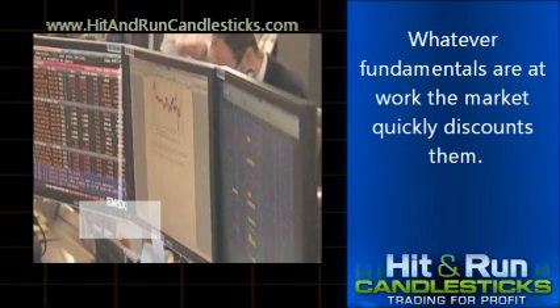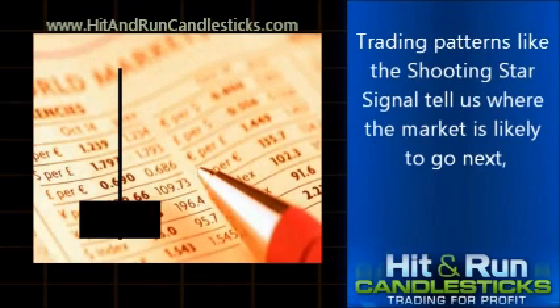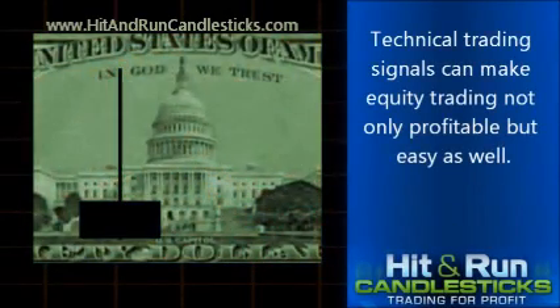Whatever fundamentals are at work, the market quickly discounts them. Traders are trying to predict the future and they place their trades accordingly. Trading patterns like the Shooting Star Signal tell us where the market is likely to go next, no matter what fundamentals have occasioned the change in market sentiment. Technical trading signals can make equity trading not only profitable but easy as well.